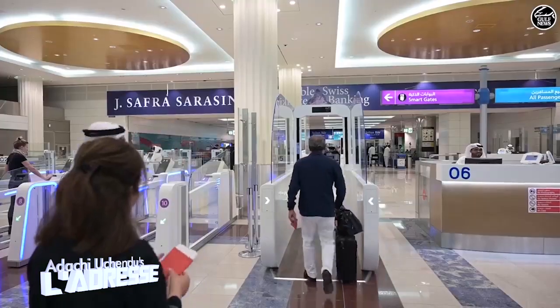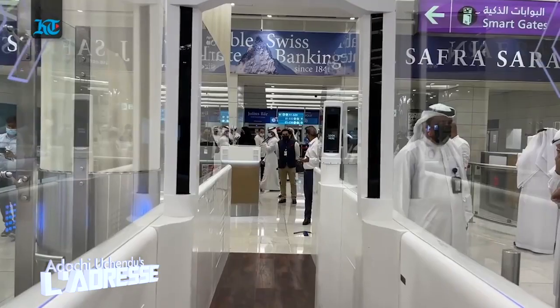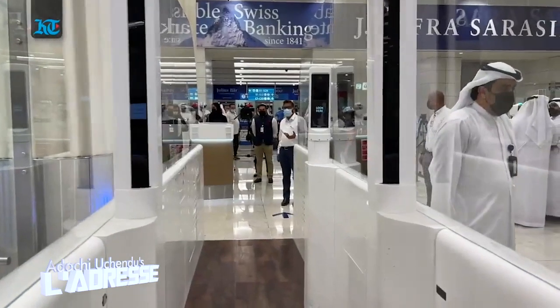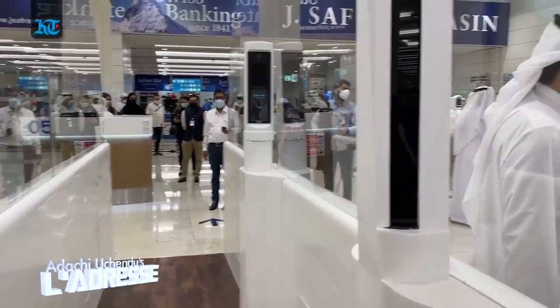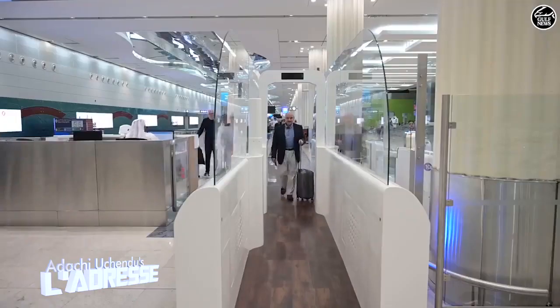When you come to the number one airport in the world, you have to see something different — something that makes Dubai different. Designed exclusively for Dubai Airport, it gives the first impression to passengers and visitors of Dubai. All you have to do is simply walk through the tunnel without any travel document or boarding card, look at the camera equipped with biometric recognition technology, and the smart tunnel accesses your data using machine learning to facilitate and accelerate transit.